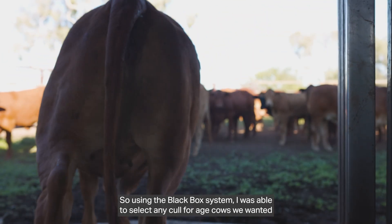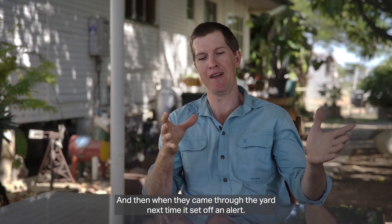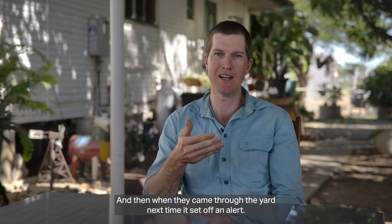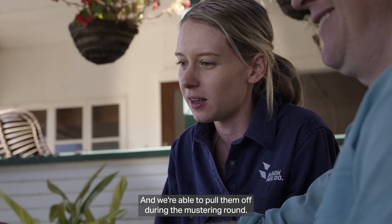Using the Black Box system I was able to select any cull for aged cows — we wanted to create a list, and then when they came through the yard next time it set off an alert and we were able to pull them off during their mustering round.